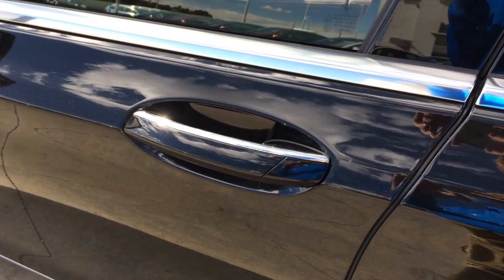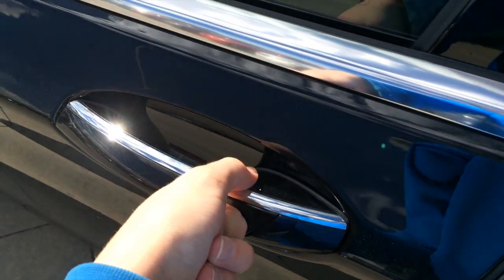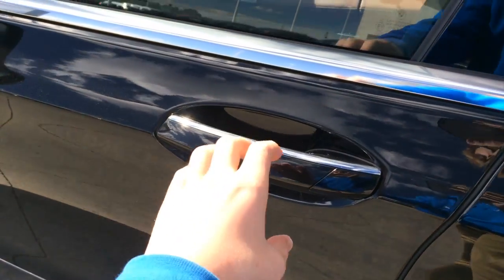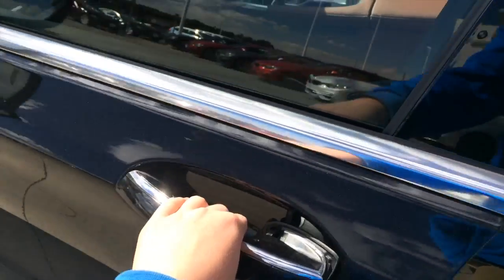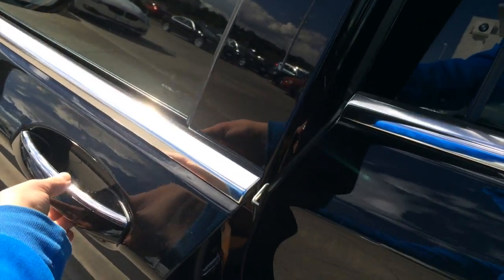You get BMW's comfort keyless entry, where by locating the gridded pattern, you just hit it once to lock, then grab behind and unlock. You also get puddle lights in the handle and soft close automatic doors.